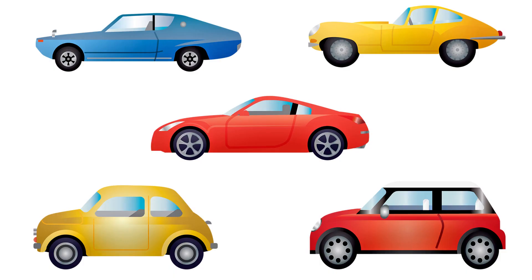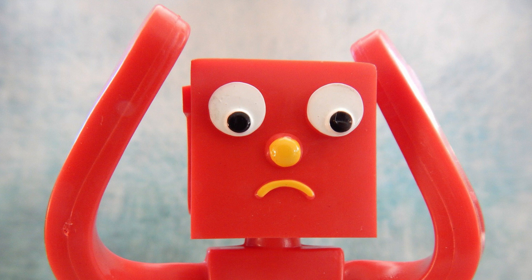Is it left or right? You might not be sure if the car's unfamiliar, one of several you drive, or you're so insanely stressed you can't think straight.